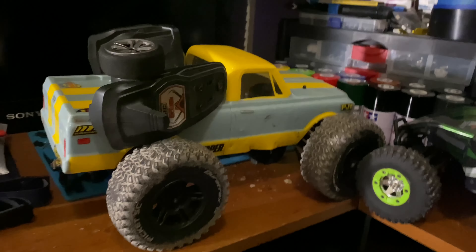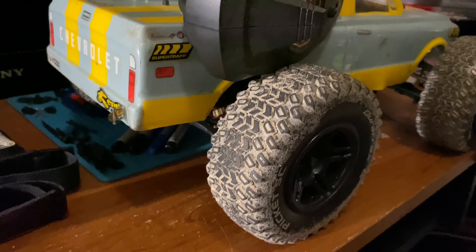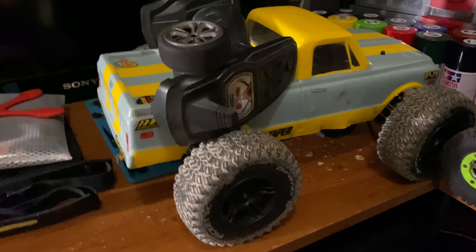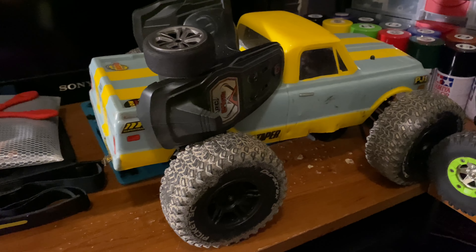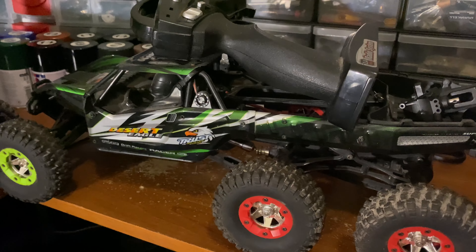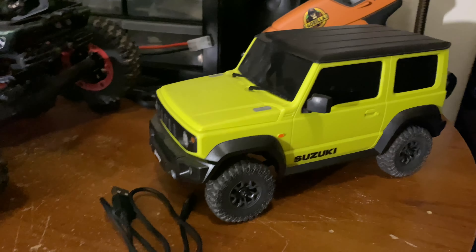The third choice is the Xin Lahong 9125. It's got Duratrax Picket upgraded wheels with oil-filled shocks — an upgrade from the stock friction shocks. I used to run this on 3S all the time with no problems, but it is a 2S truck. It'll come with everything except a charger, same as the FY06. The Suzuki is ready to run — just download an app to your smartphone and you're good to go.